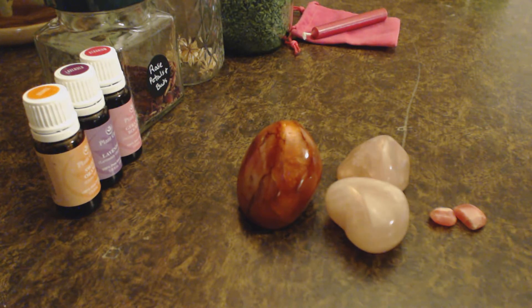Rose quartz has to be a go-to whenever we talk about love. When it comes to romance, rose quartz is a great stone to work with. It has soft, loving energies — it's just the love crystal. It's basically the epitome of love and has a very soft, loving vibration.